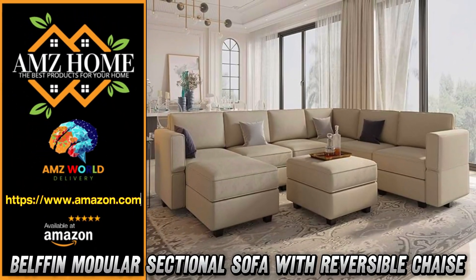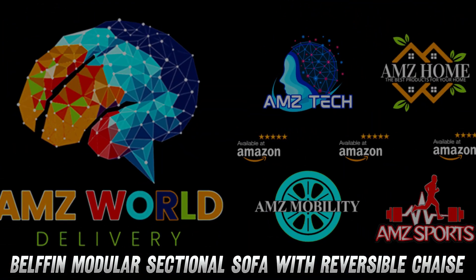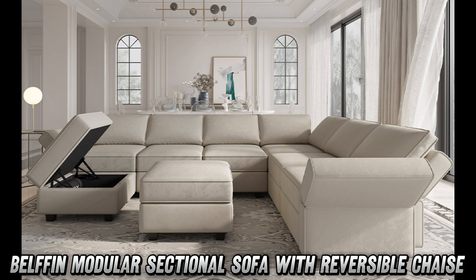Welcome to AMZ World, the place where you will find the best Amazon product descriptions. Ever dreamed of a couch that's part transformer, part storage wizard, and all comfort? Say hello to the Belfin modular sectional sofa.